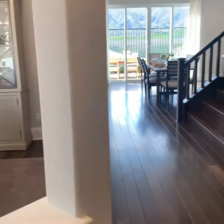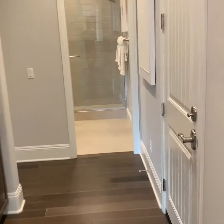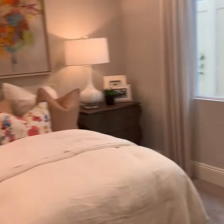Nice view right when you walk in. They've got the formal dining room off to the left, and your great room down that way. Let's go down this hall — there's a three-car garage here. It's not a tandem garage, it's a full three-car garage. And there's a nice big shower for your guests.